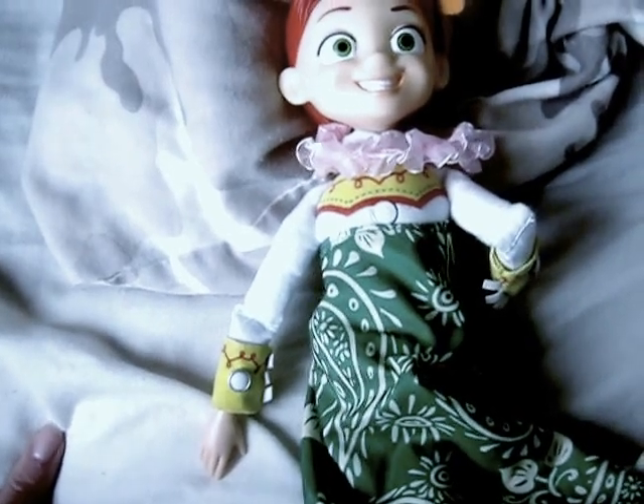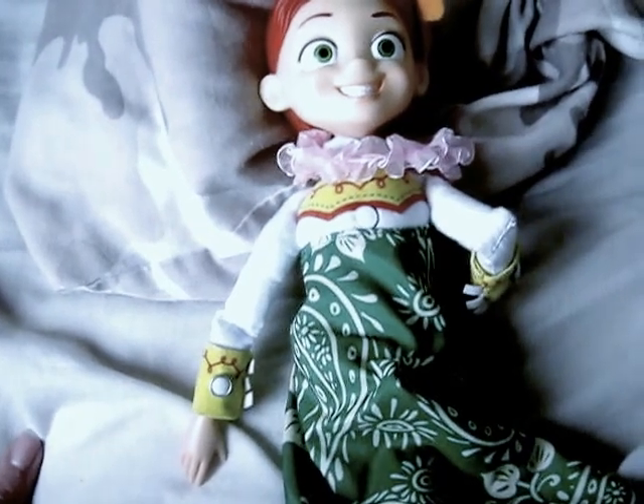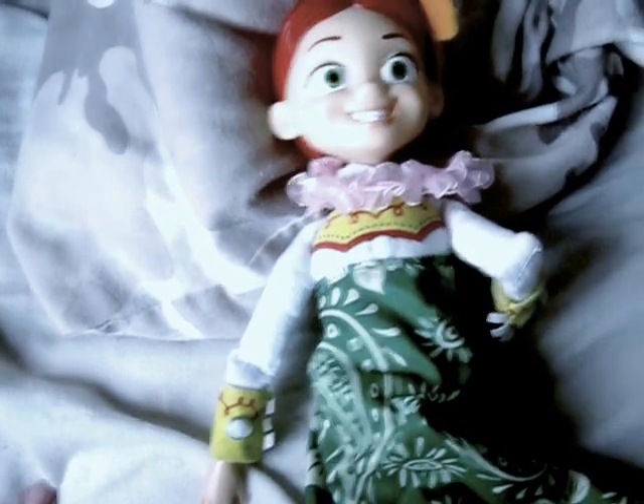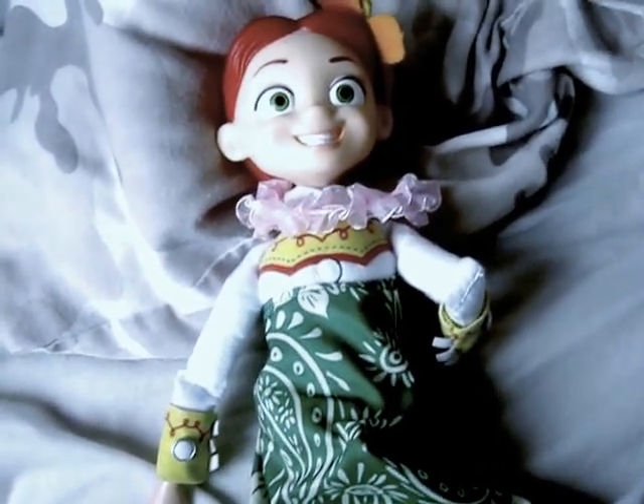I like the detail — it's better than the 1990s Toy Story 2 Jessie dolls, because those look like Chucky. This one doesn't, so that's great. I would give this a 9 out of 10.